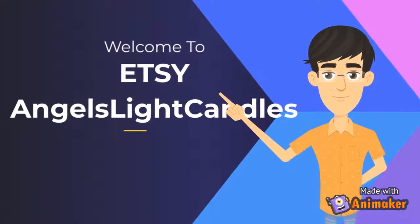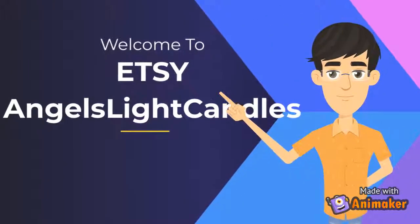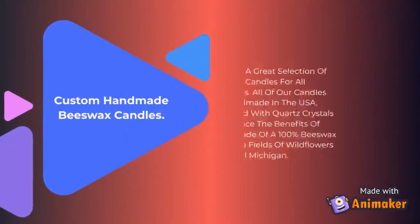Welcome to Etsy. Angels Light Candles. Custom Handmade Beeswax Candles.